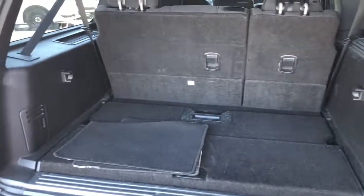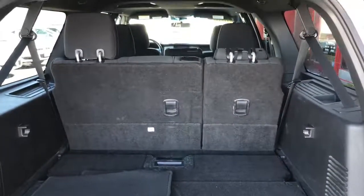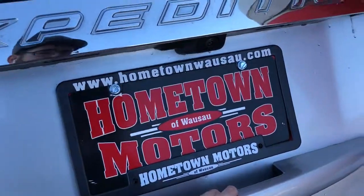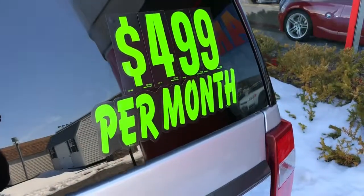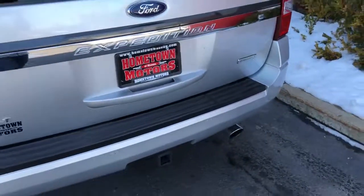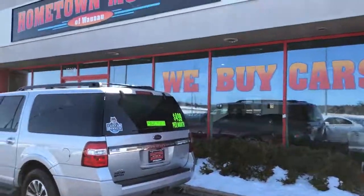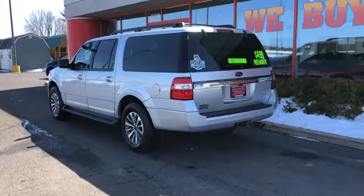Nice cargo area behind the third row seat. You can see pictures and pricing information on our website at hometownwausau.com. We offer easy no-down financing options and great interest rates. Feel free to give us a call at 715-675-1000. We're open until 6 o'clock all week and until 2 o'clock on Saturday. Thanks for watching.